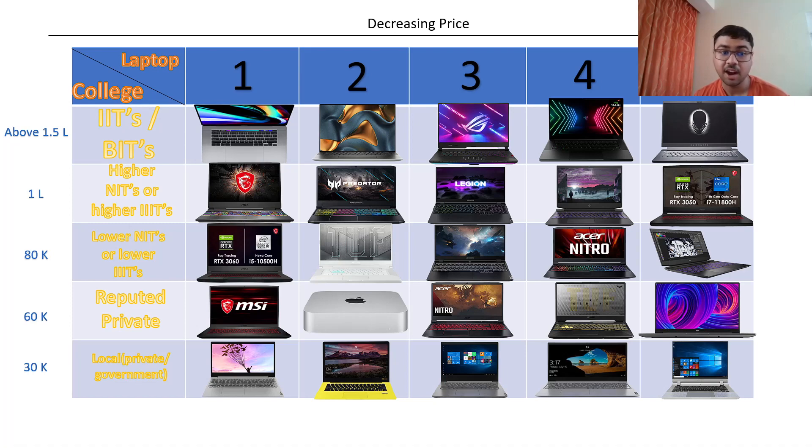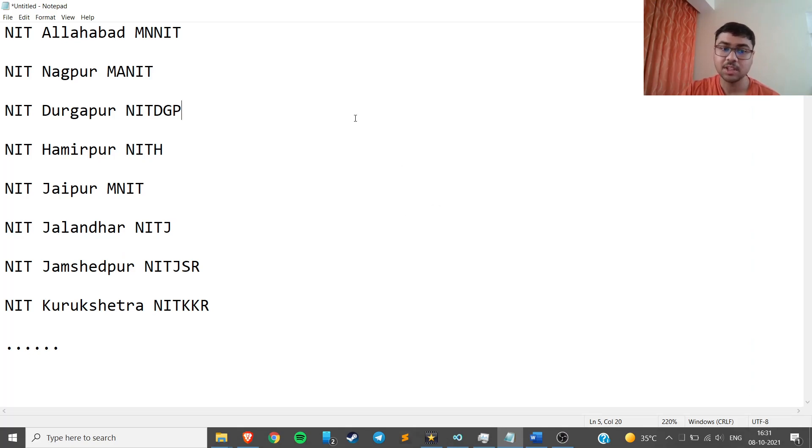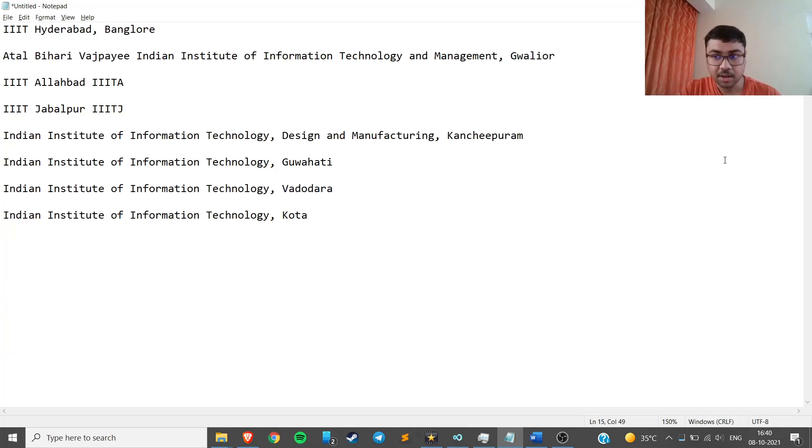Moving on to the next slab after IITs and BITS, we have Higher NITs and Higher IIITs. Everyone knows which are the higher NITs — NIT Allahabad, Nagpur, Durgapur, Hamirpur, MNIT Jaipur, Jalandhar, Jamshedpur, Kurukshetra, and some more. For higher IIITs we have IIIT Hyderabad, Bangalore, Gwalior, Allahabad, Jabalpur, Kancheepuram, Guwahati, Vadodara, and Kota.